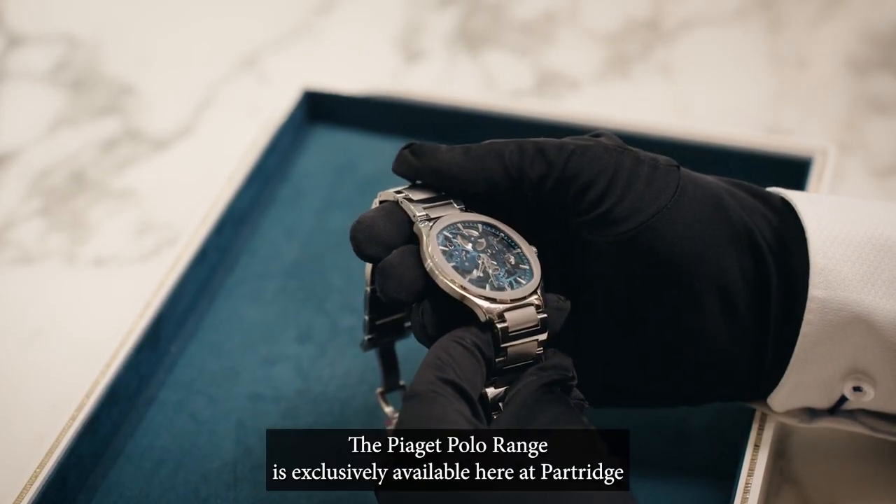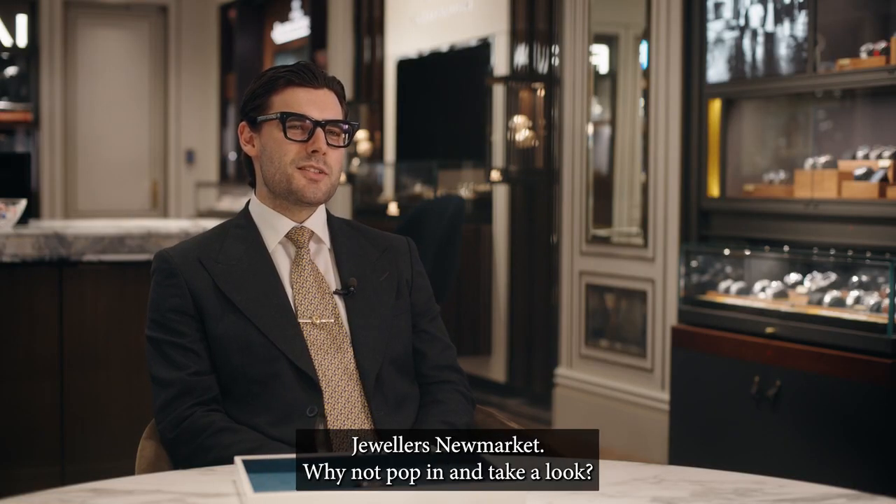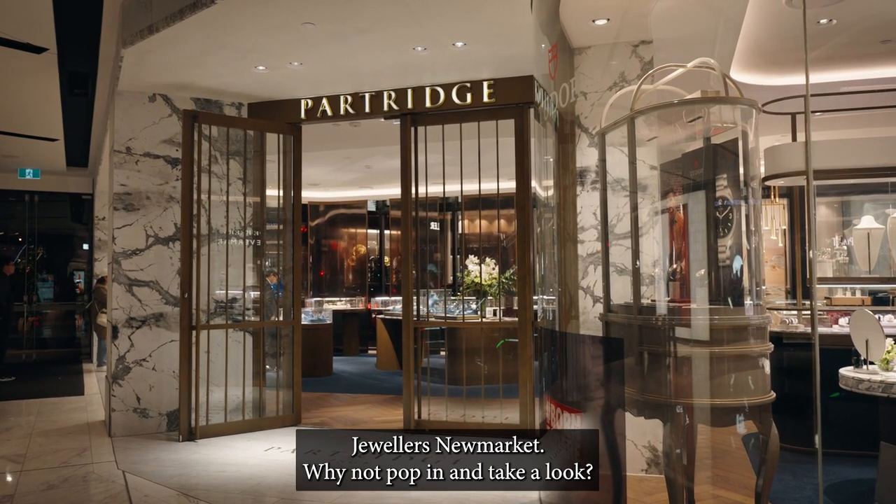The Piaget Polo range is exclusively available here at Partridge Jewellers Newmarket. Why not pop in and take a look?